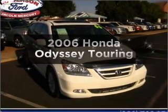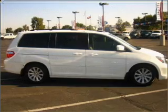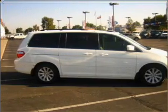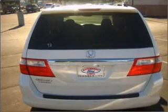Check out this 2006 Honda Odyssey. Travel the roads in style and comfort in this great vehicle, with a reliable 6-cylinder engine connected to a smooth shifting 5-speed automatic transmission.